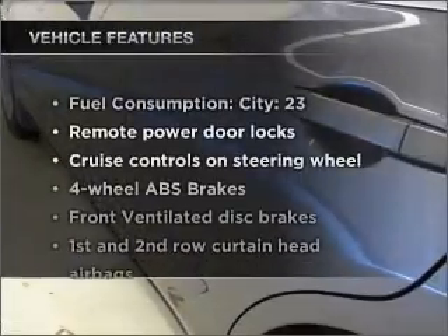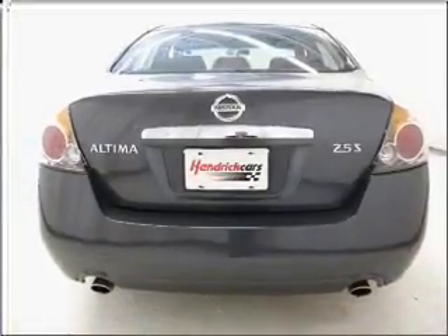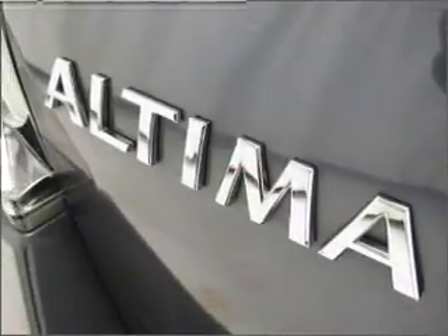Enjoy these notable features that are included in this vehicle: air conditioning, power door locks, power windows, power steering, cruise control, an alarm system, and AM/FM stereo with a CD player.